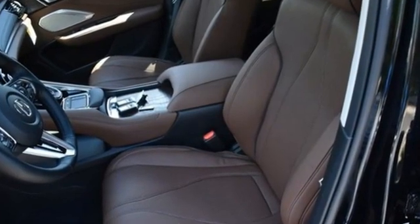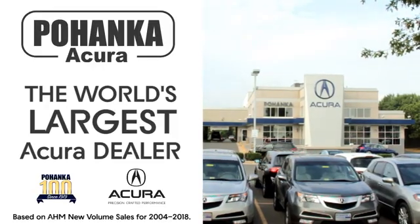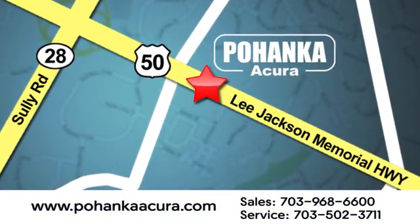Acura believes if there is a better way, take it. That philosophy shines through in this vehicle. Experience it for yourself today. Pohenka Acura is a great place to buy a car. We're conveniently located at 13911 Lee Jackson Memorial Highway, Route 50 in Chantilly.